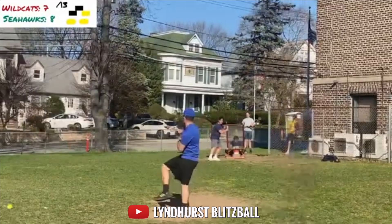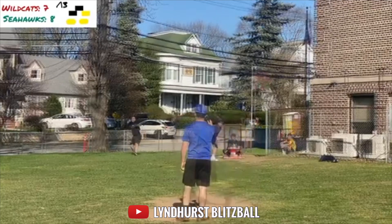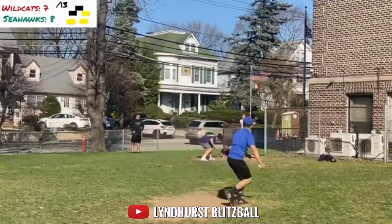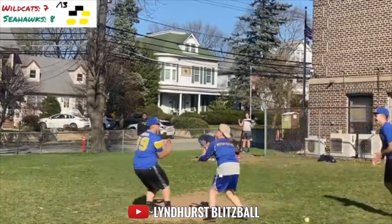Our third set of highlights for the month of April come from Lindhurst Blitzball League — we have the Seahawks versus the Wildcats. Seahawks are up 8-7 in a high-scoring game, top of the third. Seahawks can end it here on this at-bat. Wildcats down to their last out, and now their last strike. Strike three! He buckled the knees! What a pitch!